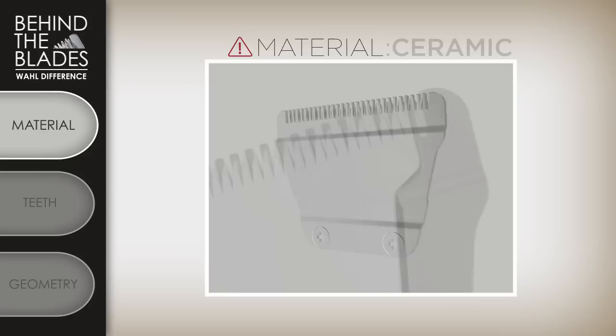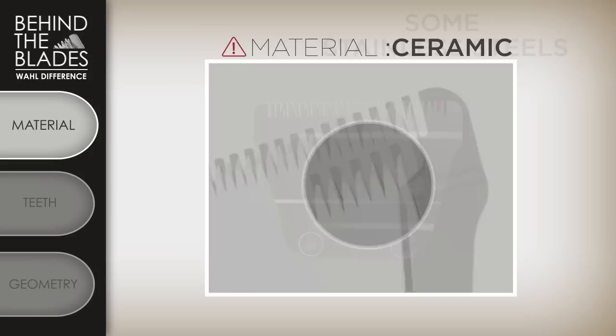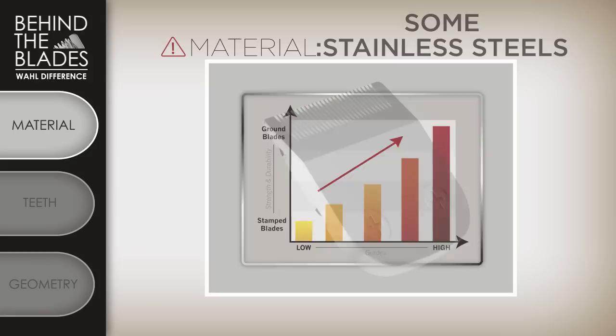Ceramic blades can be made to be very sharp, but unfortunately ceramic is very brittle and just the sheer movement of the blades can cause chipping, which will ruin the performance. Finally, be cautious of low-grade stainless steel. There are multiple grades of stainless steel — the grades determine its strength and durability. The lower the grade, the lower the quality.